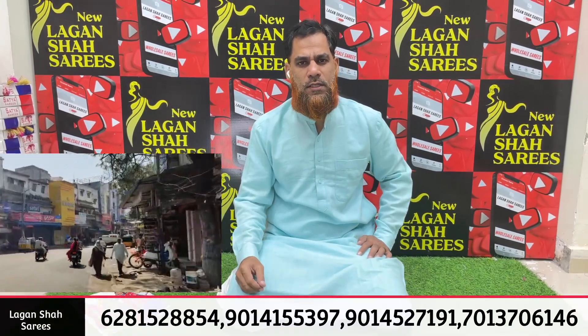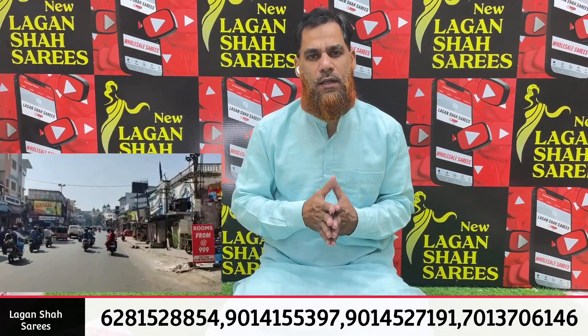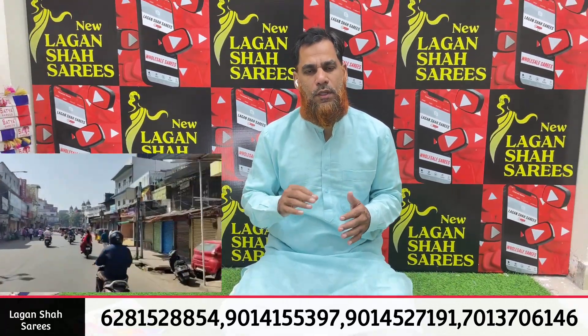Hello everyone, welcome back to New Lagansha Sarees. New Lagansha Sarees is a small address in the middle of the circle. There is a signal cross on the right side.